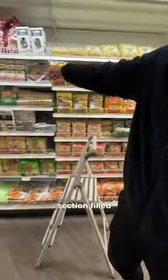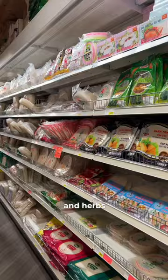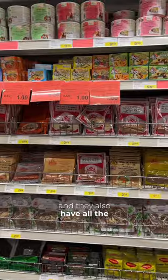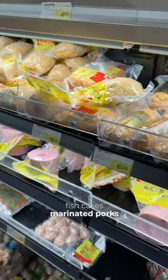They have a full produce section filled with fresh vegetables and herbs, a super extensive noodle aisle, a massive herb and seasoning aisle, and they also have all the delicious pork rolls, fish cakes, and marinated porks, and many more.